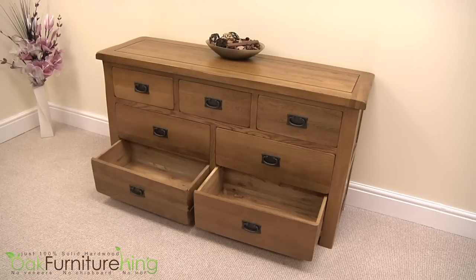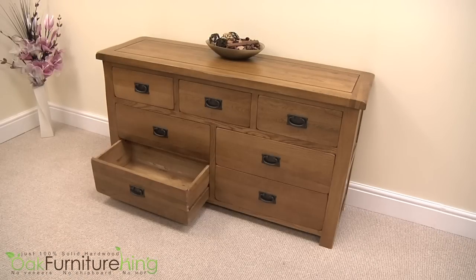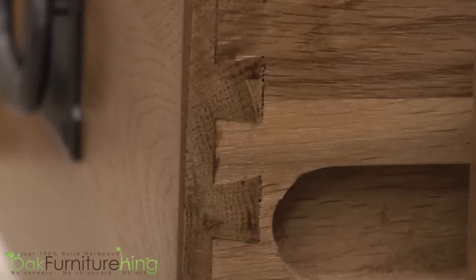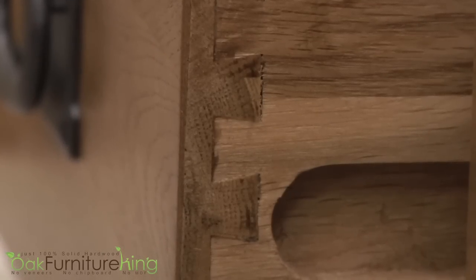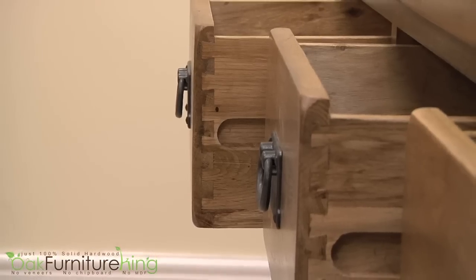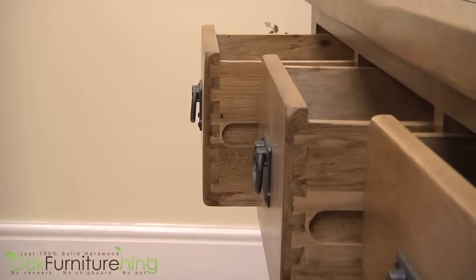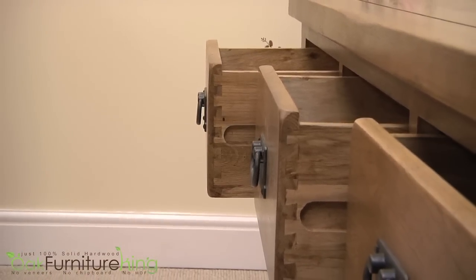This oak bureau features 7 drawers — 3 drawers on top and 4 below — all constructed with dovetail joints for added stability and durability. The thick, hearty top and seasoned kiln-dried wood provide the perfect backdrop to the beautiful antique handles. Every detail has been meticulously designed and crafted with incredible function and the most pleasing aesthetics in mind.